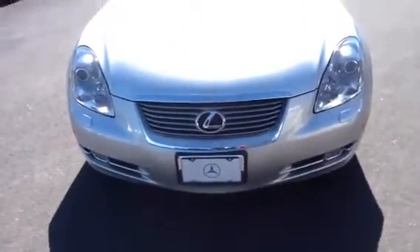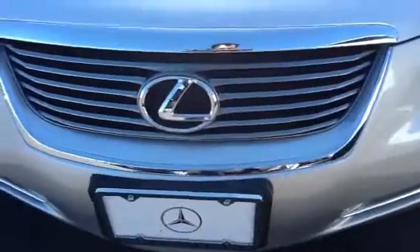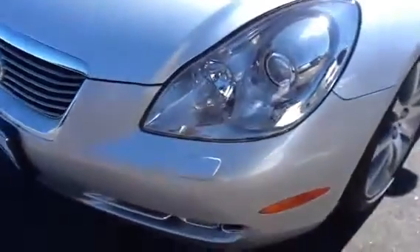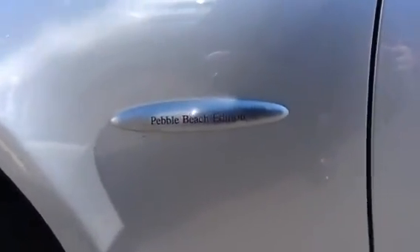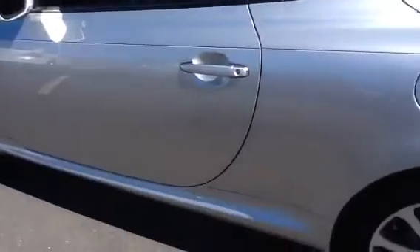Hi, this is Al from Mercedes-Benz of Fairfield. This is a close look at the 2009 Lexus SC 430. As you can see, the front of the vehicle is scratch free, and the tires and rims are in good condition — scratch free as well. This vehicle has about 5,000 miles on it, and as you can see, it's a Pebble Beach edition with really nice silver paint and pinstripes.